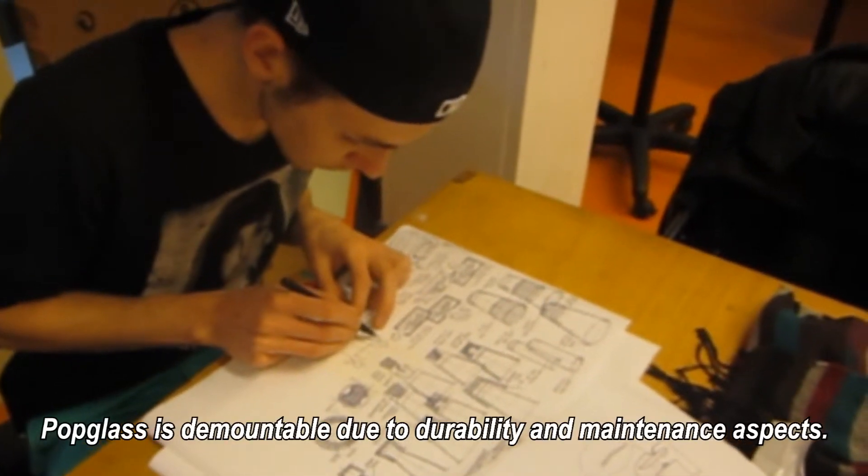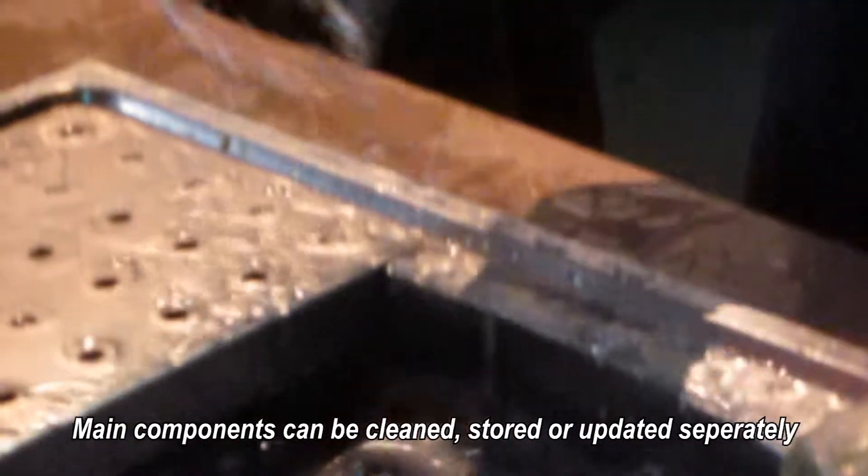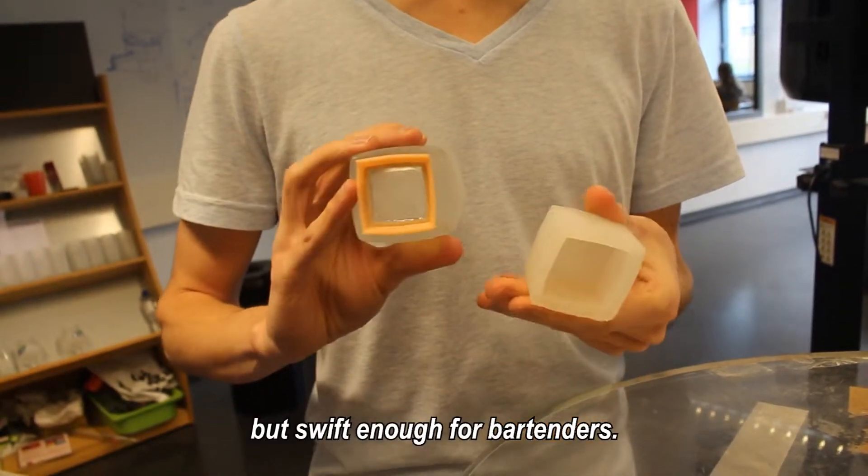PopGlass is demountable due to durability and maintenance aspects. In case the glass breaks, the casing survives. Main components can be cleaned, stored, or updated separately, and demounting is tough enough for users but swift enough for bartenders.